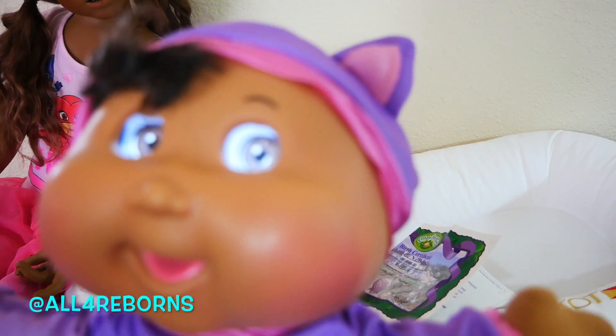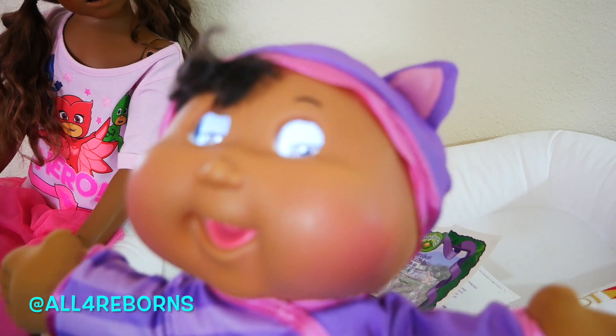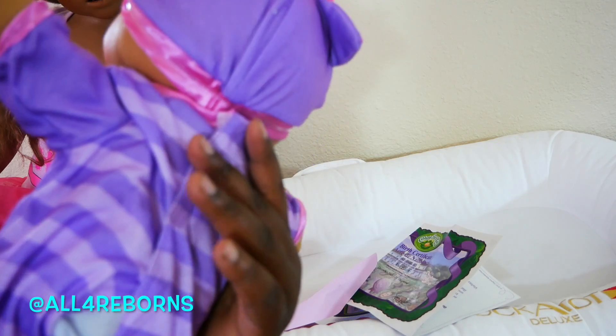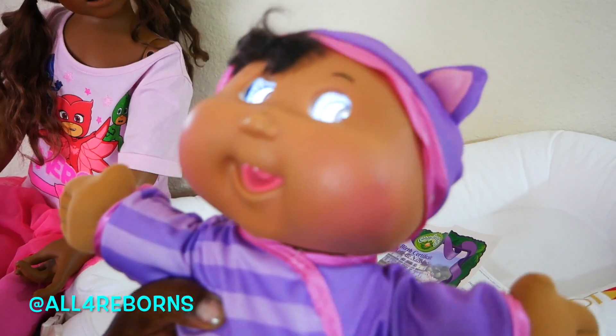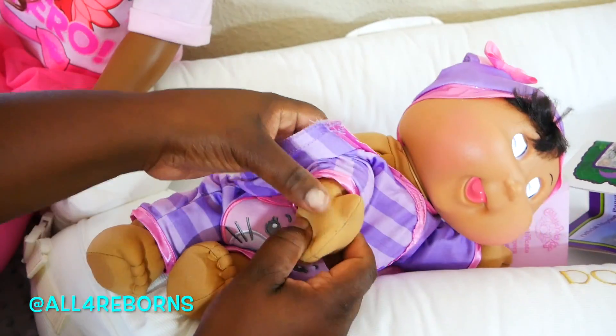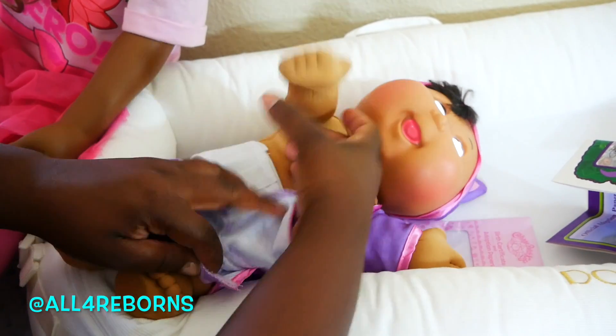Oh, she burped! Oh, she farted! She's going to go potty — oh no, you sound just like my kids! What is going on here? You're going to fit right in — uh oh, diapy diapy! Do I need to change her diaper? Okay, guys, I think I need to change her diaper. Should I be looking to see if she needs a diaper? Mom, this baby's funny!